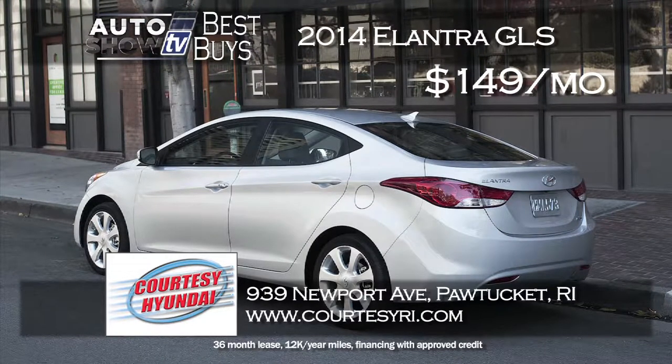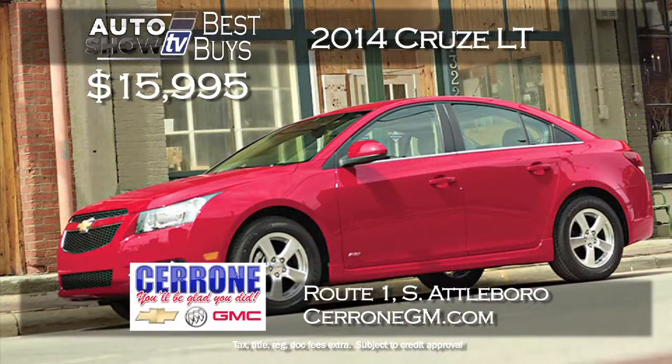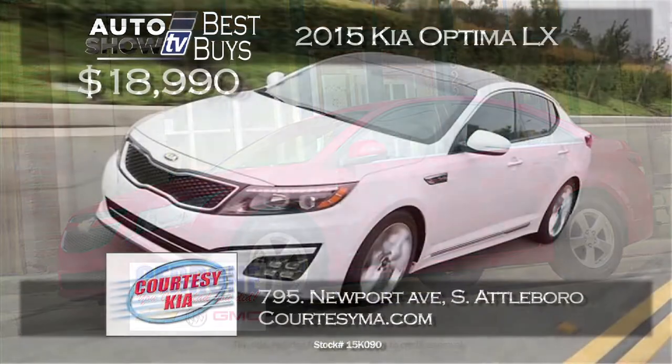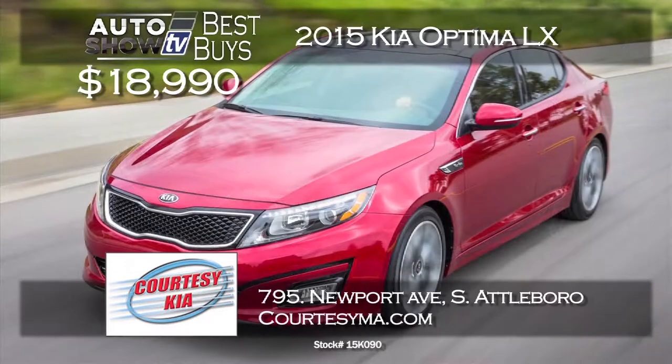The Elantra is smart, economical, with lots of features for the money and highly rated by automotive reviewers. Another small sedan everyone loves is the Chevy Cruze — Cerrone's in South Attleboro has like-new 2014 Cruze LTs for $15,995, up to 38 miles per gallon with lots of great standard features and technology. Also at Courtesy Kia in South Attleboro you can get into a 2015 Kia Optima LX brand new for the sale price of $18,990. The retail price is almost $25,000, so that's a huge savings.